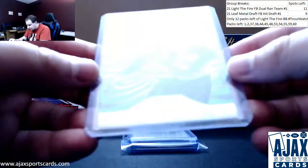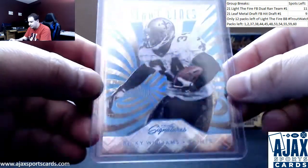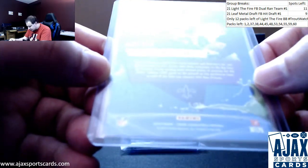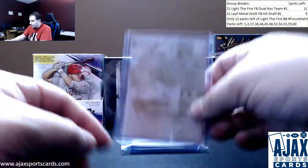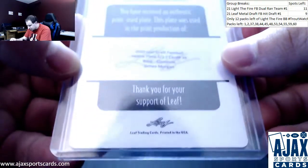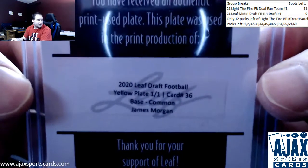Next up, going to be another parallel here. Sightlines from Prime Signatures — Ricky Williams. Love the blue on this card. Numbered 98 of 100. 2016 Prime Signatures. We do have a 101 — we've got a printing plate here. 101 printing plate of James Morgan for the Jets, rookie plate yellow, 101 from Leaf Draft Football.